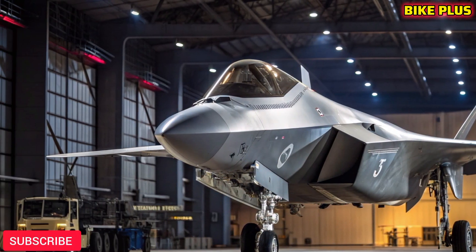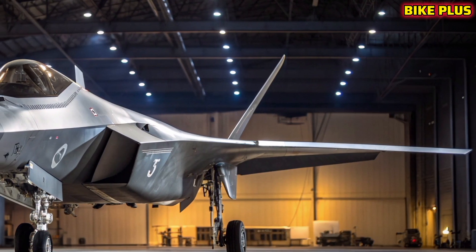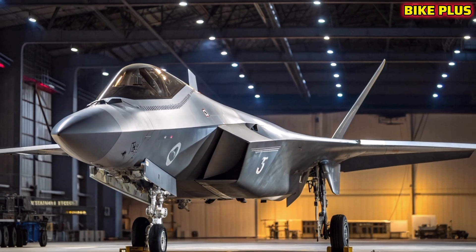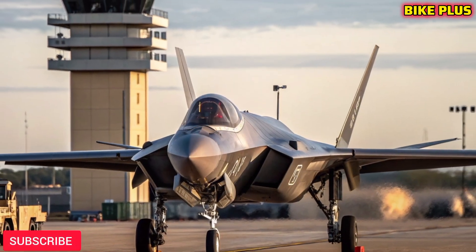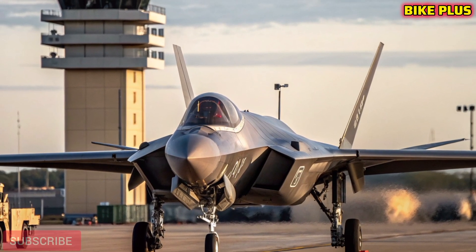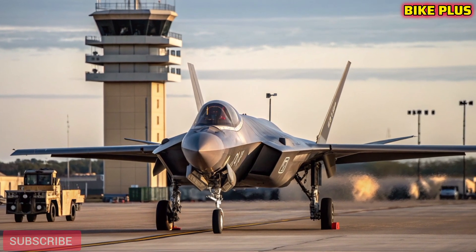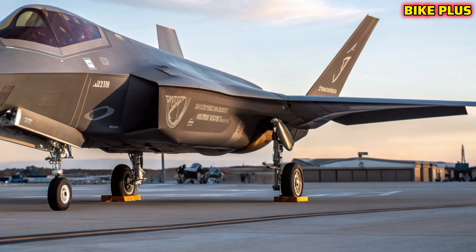A new era of air power. The F-47 NGAD, standing for Next Generation Air Dominance, is not just a fighter jet — it's a leap forward in aerial warfare technology. Developed as the successor to the legendary F-22 Raptor, the NGAD program brings unmatched stealth, speed, and versatility.